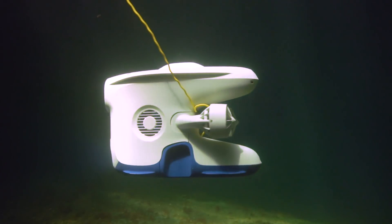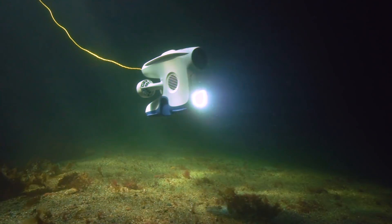The possibilities are virtually endless. Our mission is clear: to make underwater exploration available to everyone.